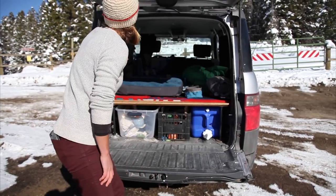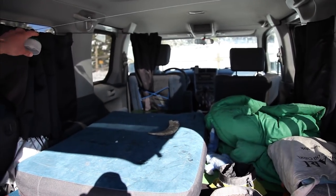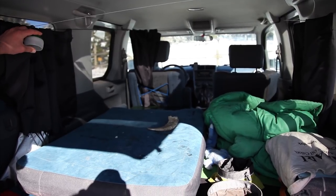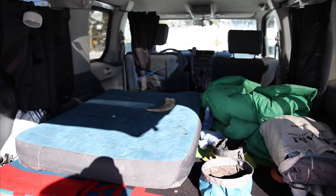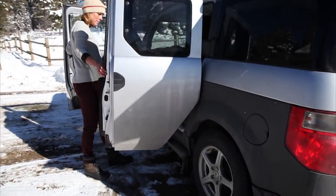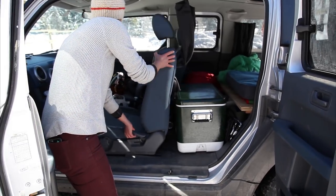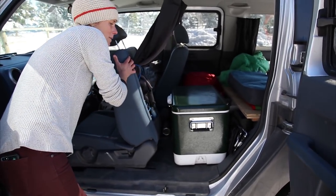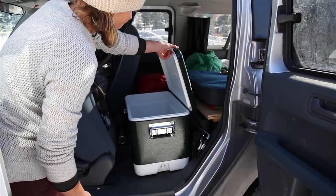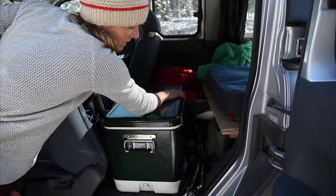And this is a little lantern for at night. It doesn't look like much right now, but it makes it cozy. And then up front I have a cooler for my food. Everything's really easily accessible. Lots of warm jackets right now because we're in Montana.